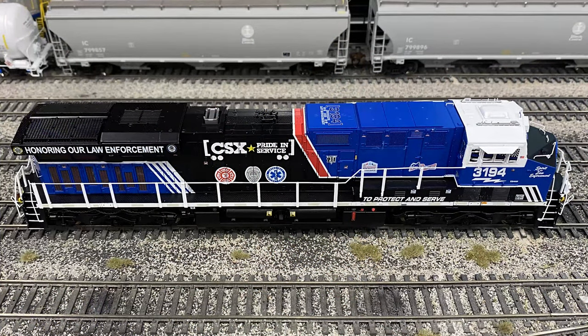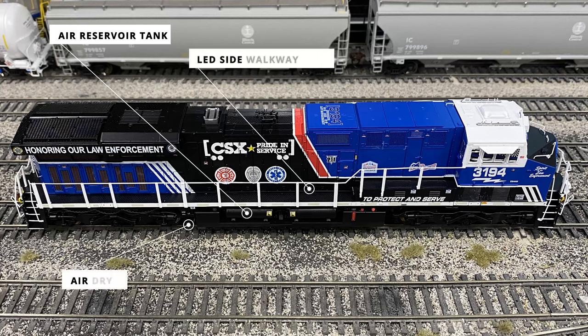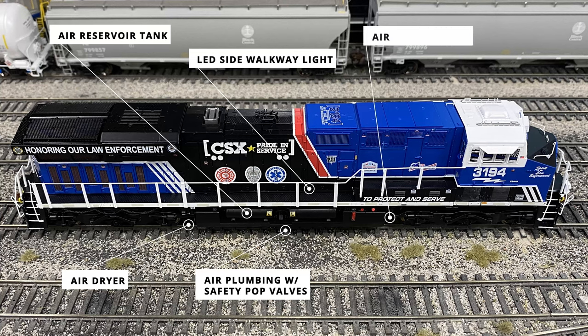The engineer side of the locomotive has a few more details than the conductor side due to more air piping components. The main standout feature is the two air receiver tanks on the side of the fuel tank. Towards the end of the air tanks is the air dryer system, with air plumbing and safety pop-off valves between the two tanks. The air spitter valves are located towards the front of the air tanks, close to the AEI tag on the side sill, which helps with equipment identification.